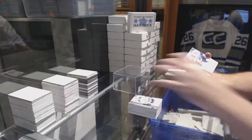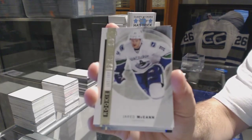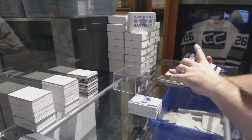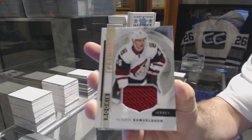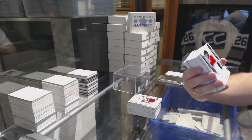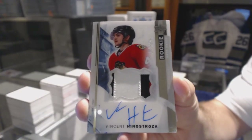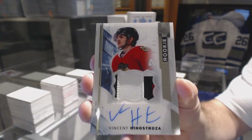For the Vancouver Canucks, Jared McCann, 3/99. Who has Pittsburgh, by the way? You did very well. For the Arizona Coyotes, rookie jersey, Henrik Samuelson. For the Chicago Blackhawks, 3/75, rookie auto patch, Vincent Henestrosa. Kiss Rules — nice stuff, buddy.